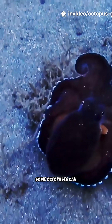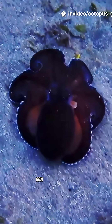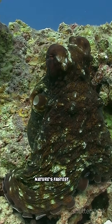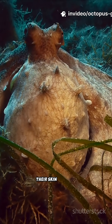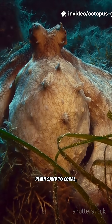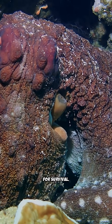Some octopuses can even mimic other sea creatures to avoid danger, impersonating venomous lionfish or sea snakes to scare off threats. It's one of nature's fastest and most convincing costume changes. Scientists say their skin acts like a living movie screen, turning from plain sand to coral to seaweed all in seconds — this camouflage is their secret weapon for survival.